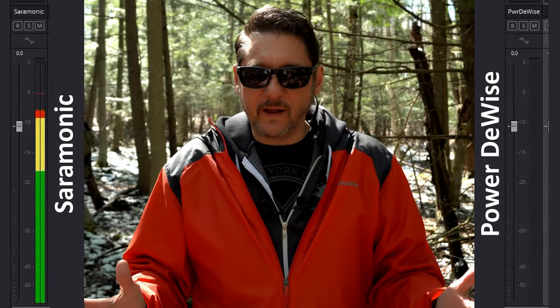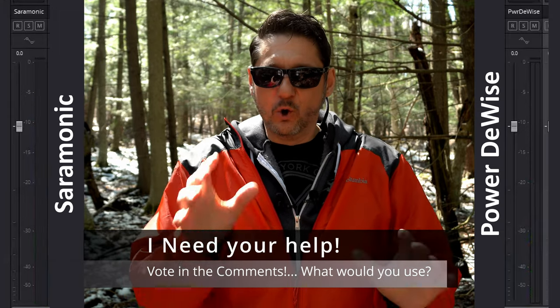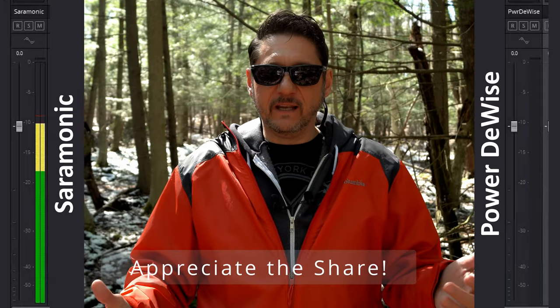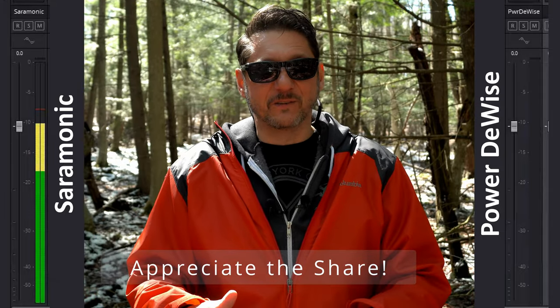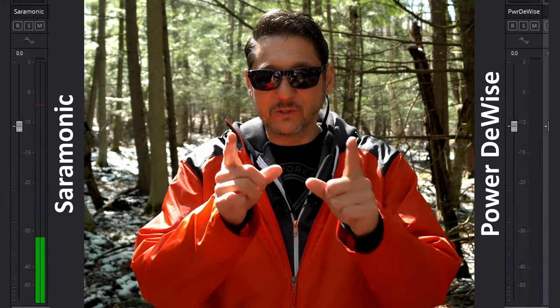So which one sounds the best? I will use the clear favorite going forward based on the votes in the comments. Let me know who's the winner and why, and of course please share this video so that I can get the largest sample of ears on it. Saramonic or PowerDevice — you tell me.